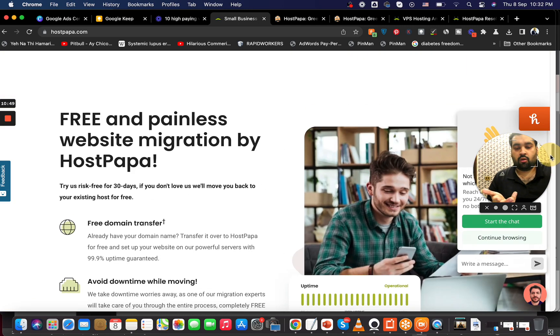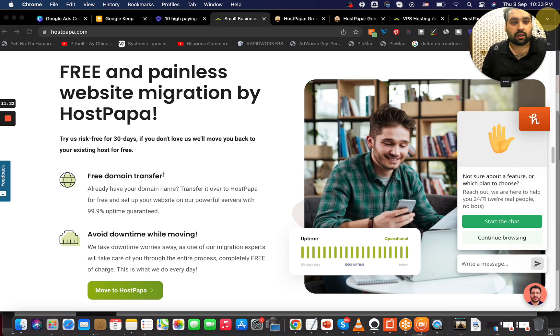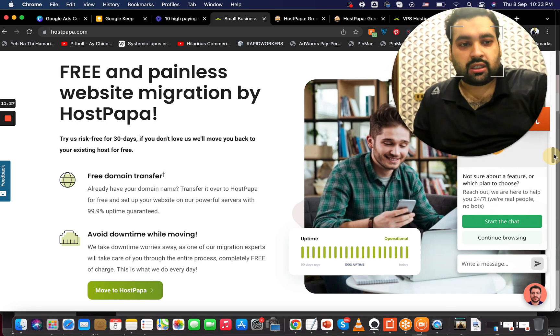HostPapa also provides free and painless website migration with a 30-day money-back guarantee. However, to be honest, almost every hosting company offers this — it's a common marketing feature, nothing particularly special. All companies are looking for new customers, so free migration and money-back guarantees are standard across the industry.